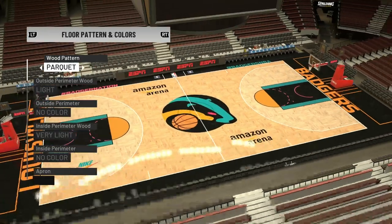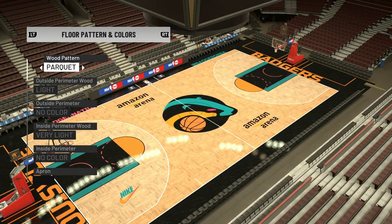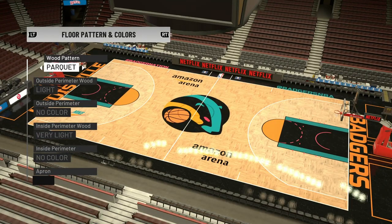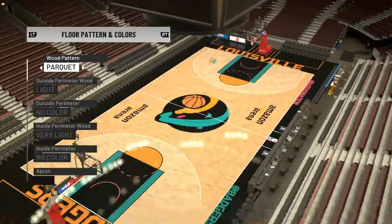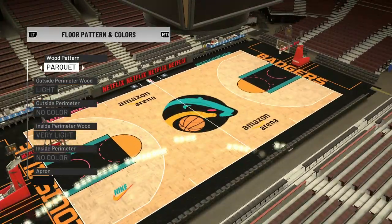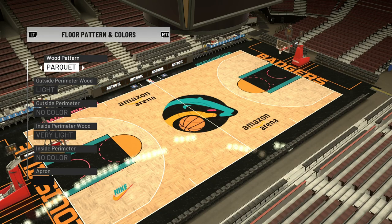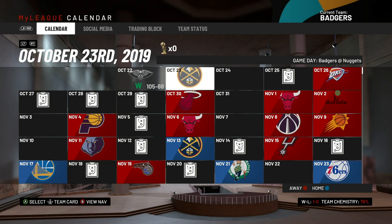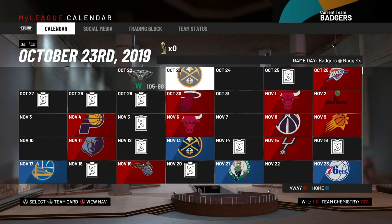And here is our brand new home court with a brand new floor. I redid all the line work and got the new logo right in the center of the court floor — I think it looks really, really good. I couldn't be happier with the way this turned out. I'm so glad you guys pushed for this because I absolutely love this redesign.